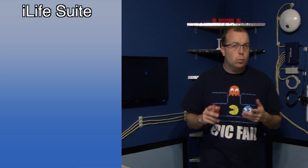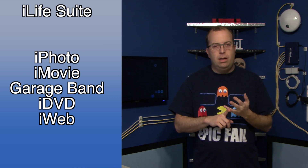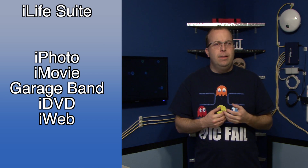What about iLife? iLife is a suite of applications from Apple that includes things like iDVD, iMovie, and GarageBand. The latest version of these you can run on Tiger is iLife 08, which is several years old. What that means to you is going to vary greatly depending on your needs. For some people, iLife 08 is probably going to be perfectly fine. Other people are going to require features in some of the newer versions, in which case it's going to be a problem.